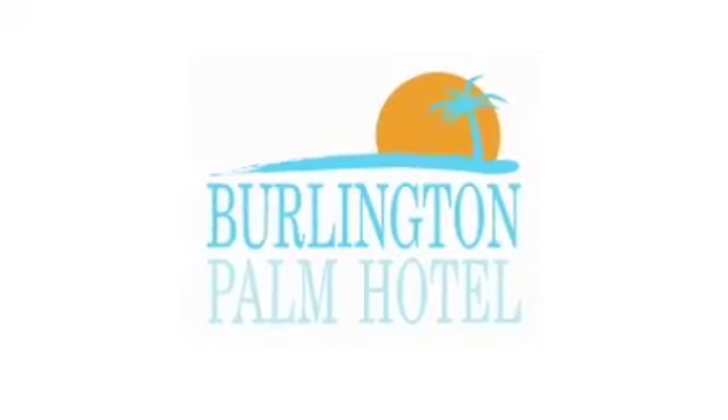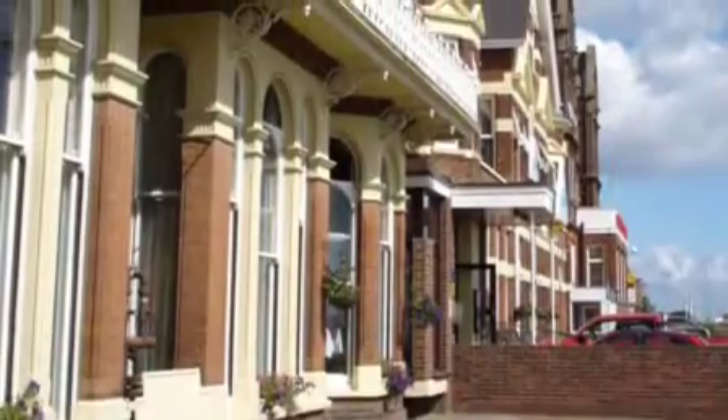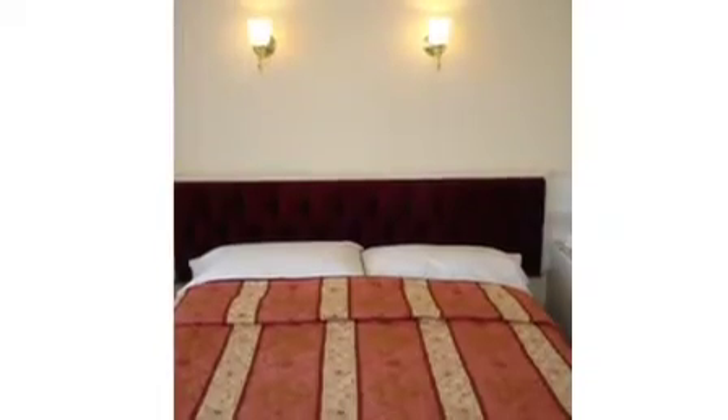Overlooking the sea across Great Yarmouth's golden sands, the Burlington Palm Hotel provides a friendly welcome in luxurious, spacious surroundings.